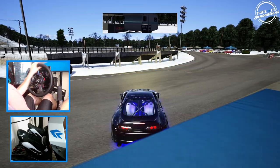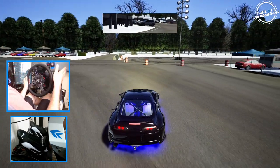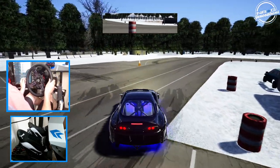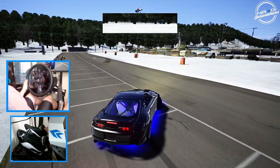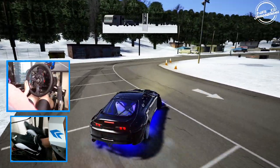We're going to go full send here today on Evergreen Raceway. For today's episode we have a couple little skid pad sections, it looks like, as well as some back roads and of course the main track on the inside. We're going to be taking a look at all of this here today.